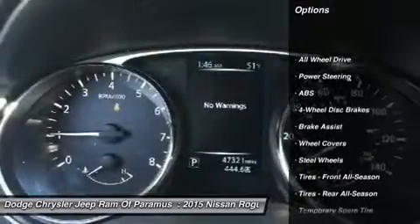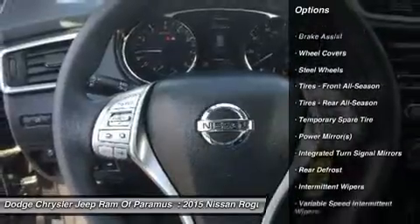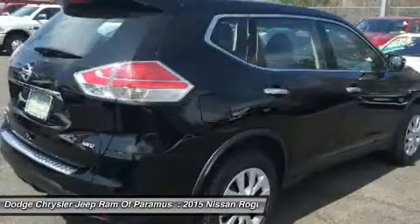Traction control, keyless entry, anti-lock braking system, all-wheel drive, steering wheel audio controls, stability control, Bluetooth, power steering, driver airbag, adjustable steering wheel.